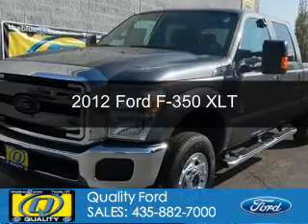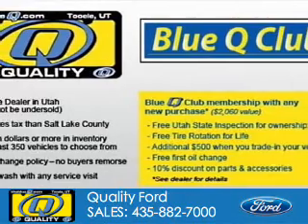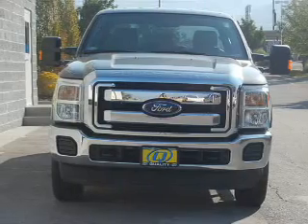This is a new 2012 Ford F-350, powered by 4-wheel drive, a 6.7-liter 8-cylinder engine, and a 6-speed automatic transmission.